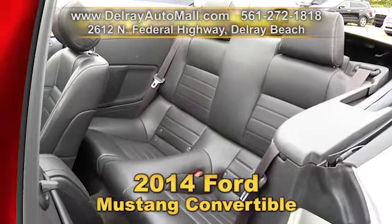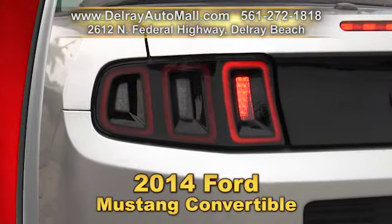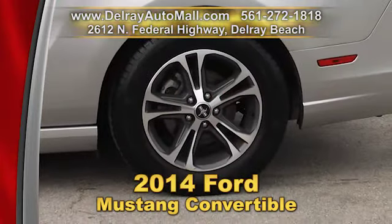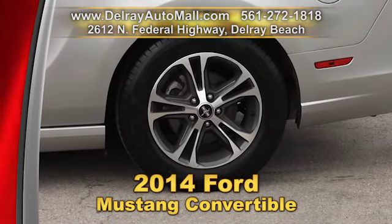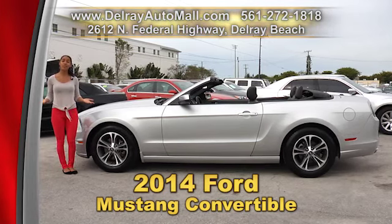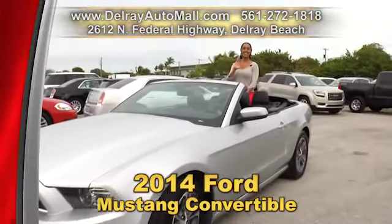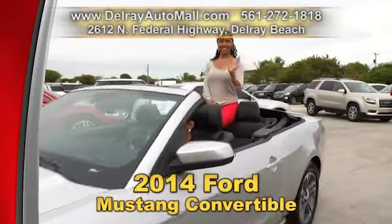It has HID headlamps, even a tire pressure monitoring system, as well as LED sequential ring tail lamps. They're well equipped with painted silver alloy rims, and it has a balance of factory warranty. So give us a call right away at 561-272-1818, or come on over. We're located at 2612 North Federal Highway in Delray Beach.